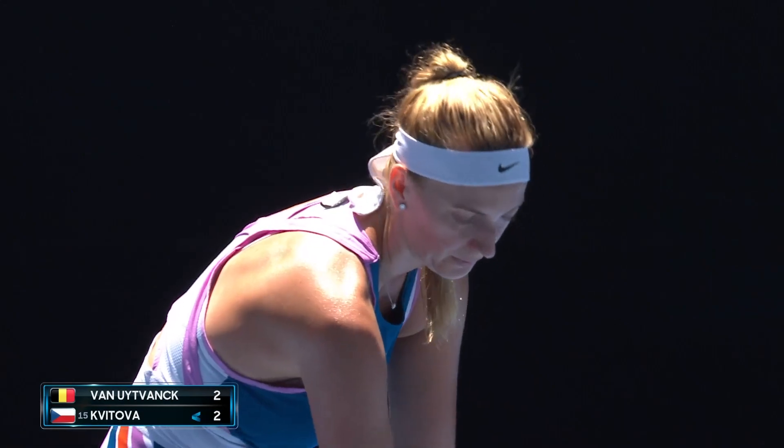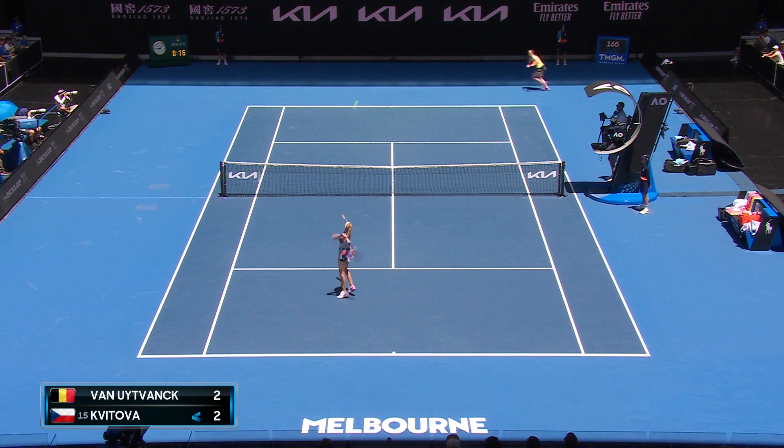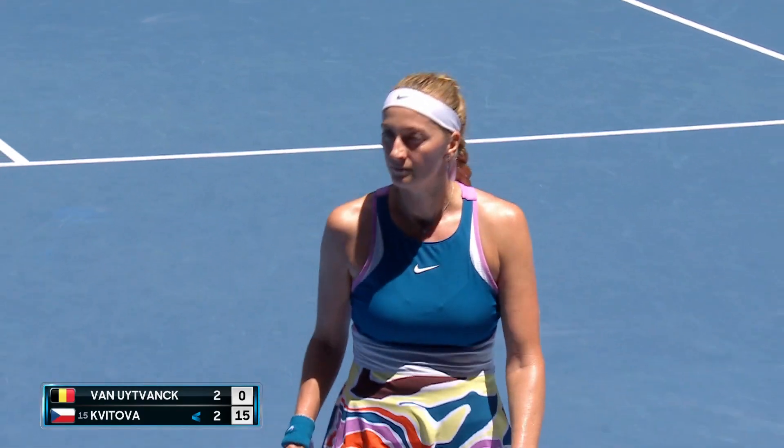Delicate touch there. Dominant points — they had Van Utwank on a string.